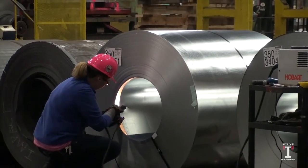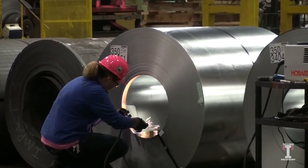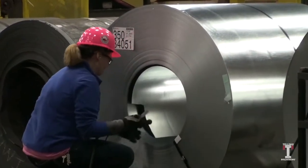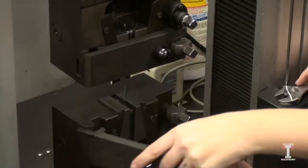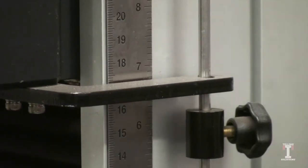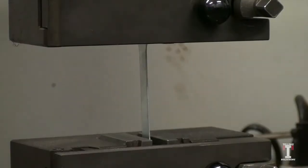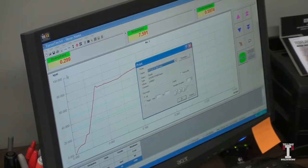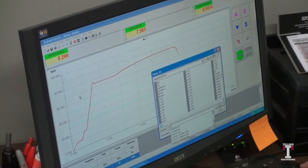Then, a small sample is cut from the coil for testing of the mechanical properties. The coil samples are put under a stress test until failure to check the steel strength and formability. This information is then saved and verified that it matches with the original coil purchase.